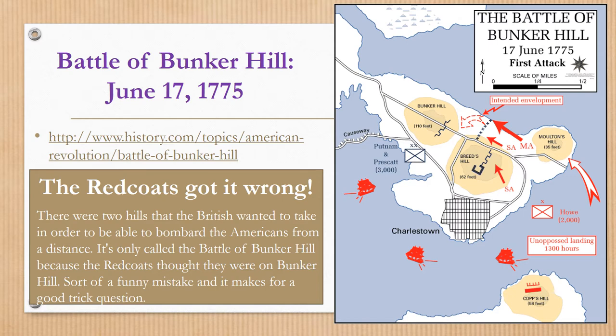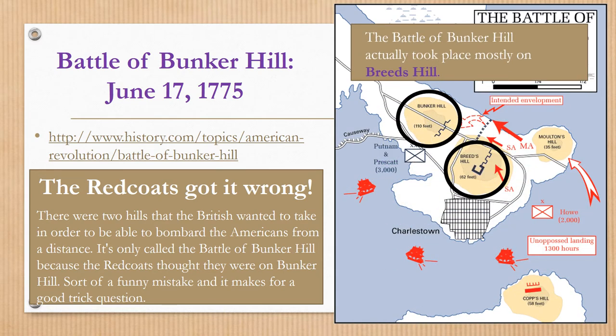You can tell that Boston is a peninsula. All around in the harbor there are British warships and they have cannons on them, and those cannons are firing into the town of Boston where the colonists are. It's only called the Battle of Bunker Hill because the Redcoats thought they were on Bunker Hill, but they were actually on Breed's Hill, a nearby hill also in the city of Boston. The Battle of Bunker Hill actually took place mostly on Breed's Hill — it's sort of a funny mistake and makes for a good trick question.